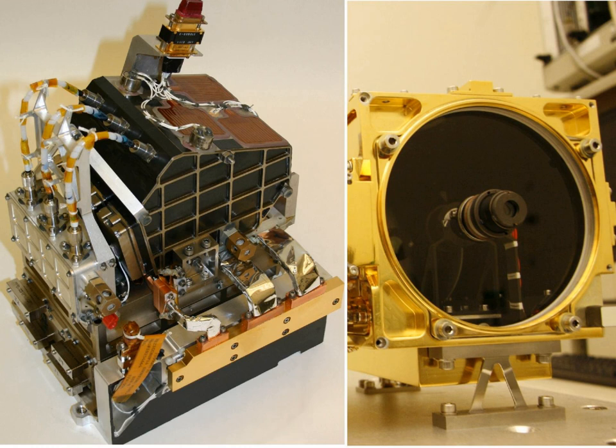Using the same collection optics, the RMI provides context images of the LIBS analysis spots. The RMI resolves 1 mm objects at 10 meters, or 33 feet distance, and has a field of view covering 20 cm at that distance.